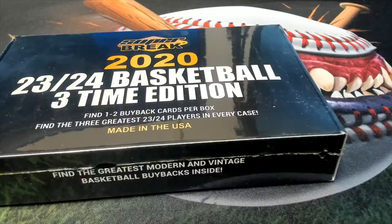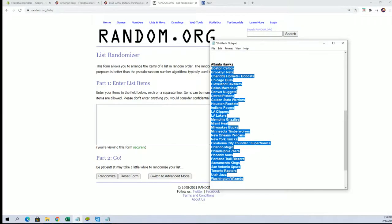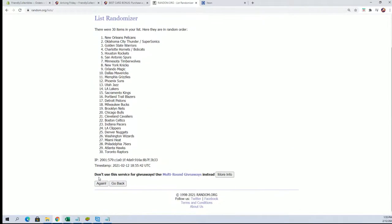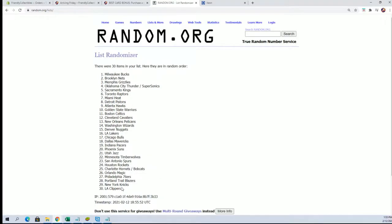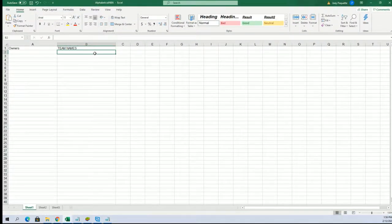Let's jumble these teams up. We've got the Wizards, Hawks — going through seven times: one, two, three, four, five, six, and seven. We got the Clippers at the bottom, Bucks at the top. Going to copy that.